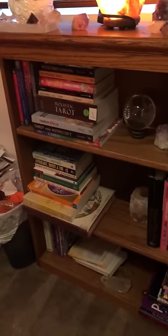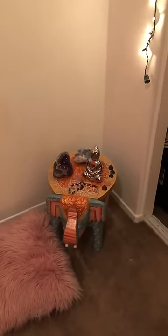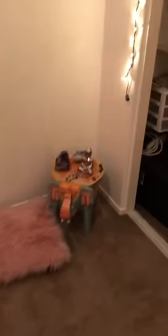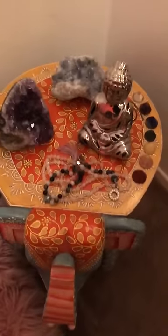I need to get this salt lamp a new bulb. Over here is my little meditation corner — I bought this wooden elephant at Ross and I have a nice comfy fuzzy pillow. I plan on laying down when I meditate, but if I want to sit I can sit there and meditate in my little spot.